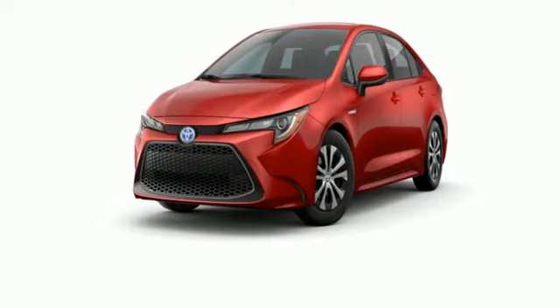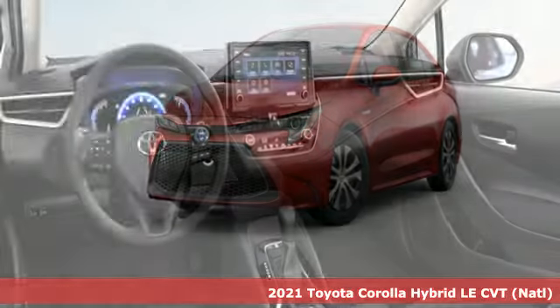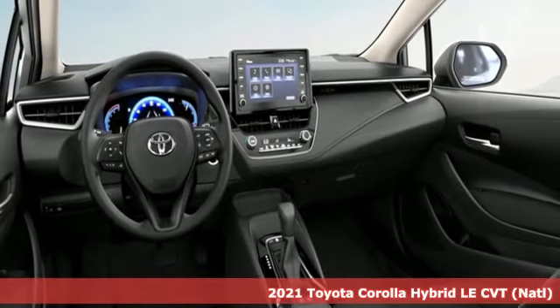It's a new 2021 Toyota Corolla. When you're looking for comfort, convenience, and quality, you think Toyota.